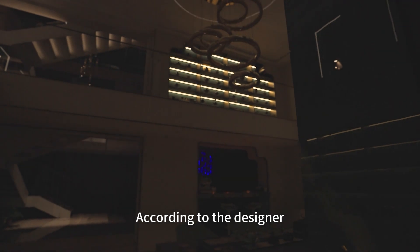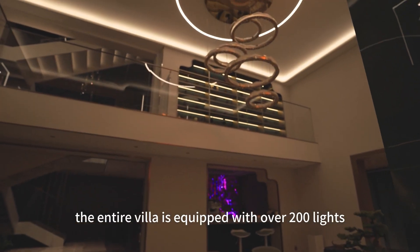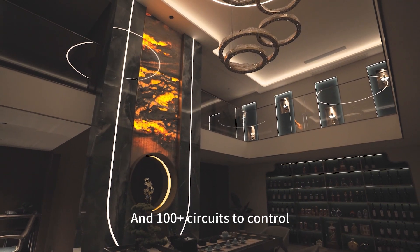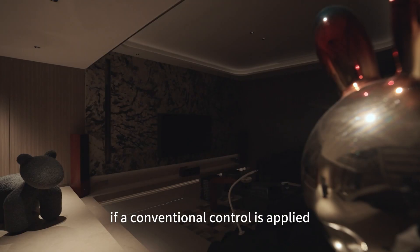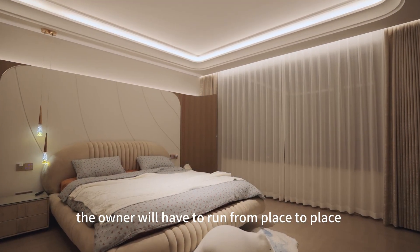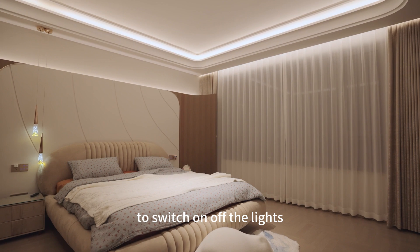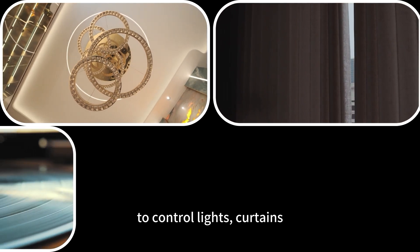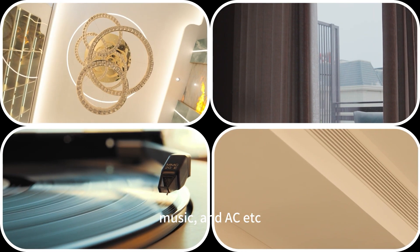According to the designer, the entire villa is equipped with over 200 lights and more than 100 circuits to control. If a conventional control is applied, the owner will have to run from place to place to switch on and off the lights. The homeowner wants a simple and easy way to control lights, curtains, music, and air conditioning.